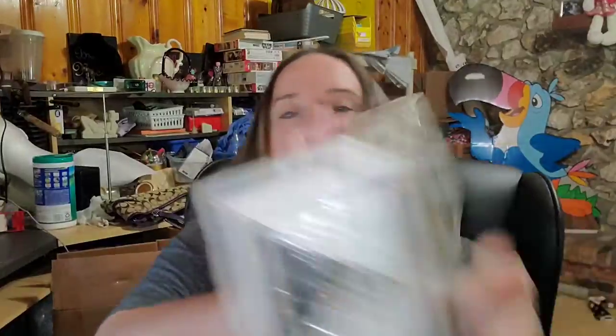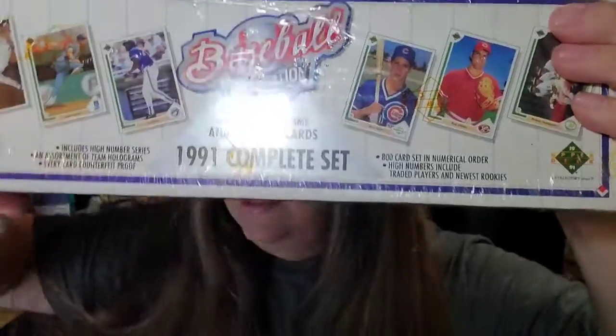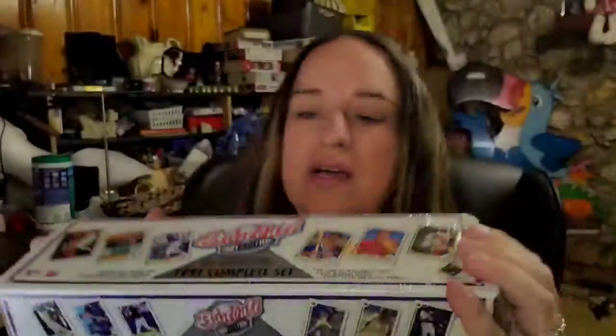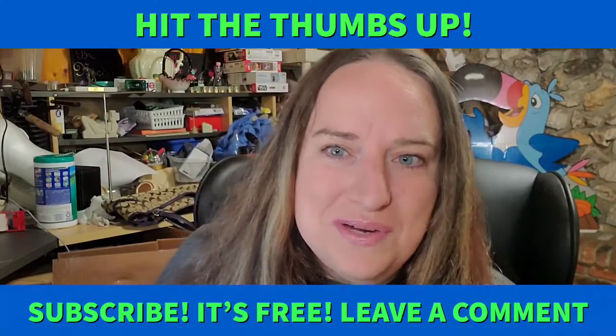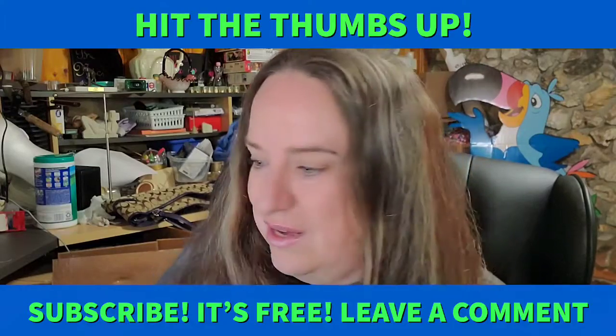Up next is this box of baseball cards — a 1991 complete set. These sold for $16.50 plus shipping; the buyer is $27.40 all in. This has a barcode so you can scan it or just search the 1991 edition Upper Deck. I bought a lot of these cards hoping to find some of the more rare cards, but with complete sets every card is in every set, so that turned out not to be very profitable. I didn't even open them — I just sold them as full sets.